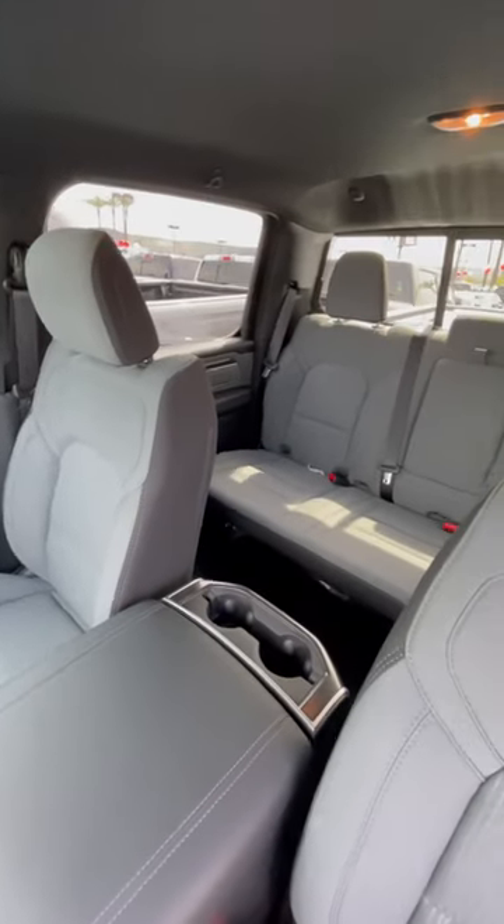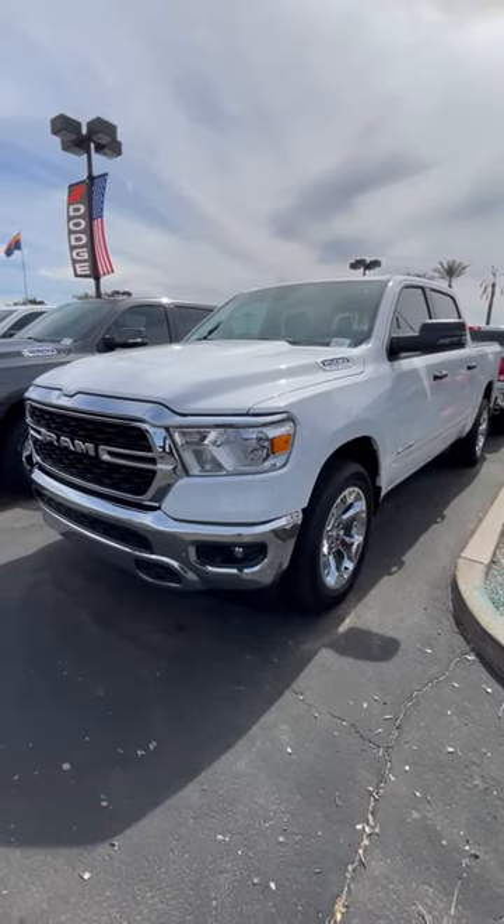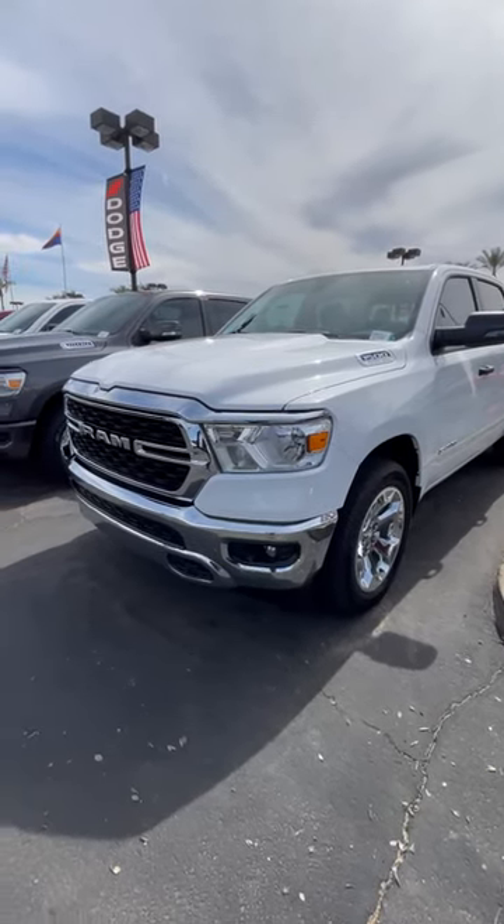This is the Bighorn. Shout out to me at 602-350-8509 — I'd be more than happy to go ahead and get your test drive scheduled.